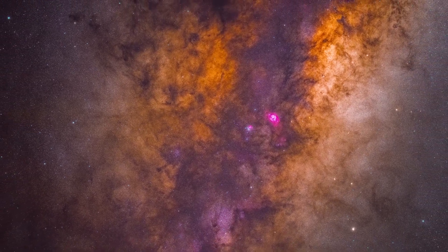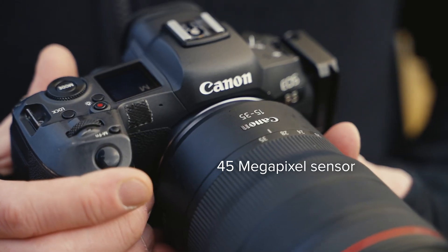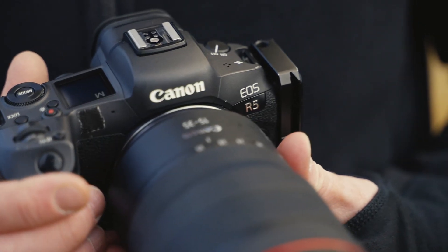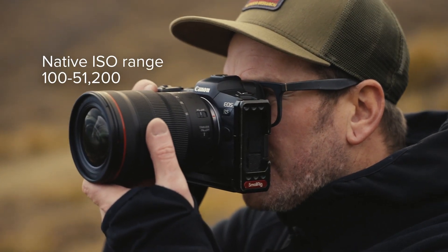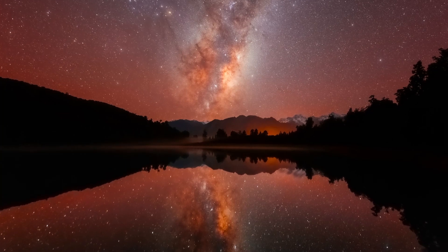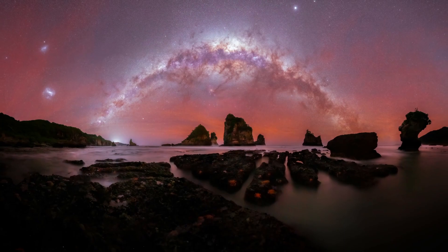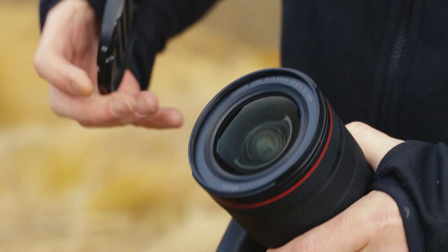It all starts with your camera. My camera of choice is the Canon R5, a full-frame mirrorless with a massive 45 megapixel sensor. It's an absolute weapon for astro, with a native ISO range of 100 to 51,200. This camera was made for low-light capture, and capturing detail in the darkness is everything in astrophotography.